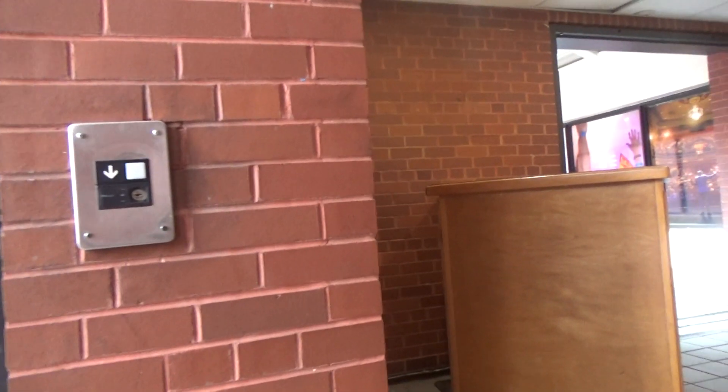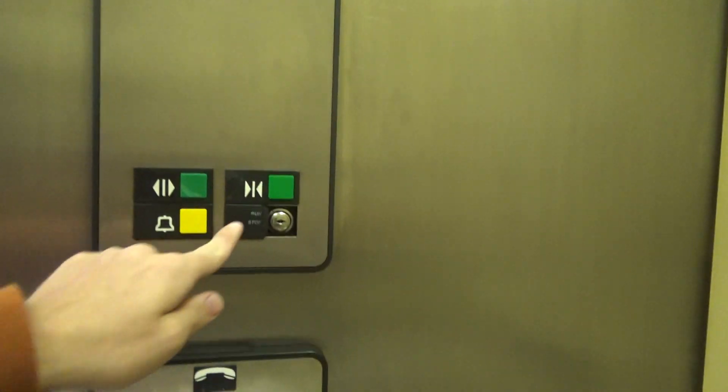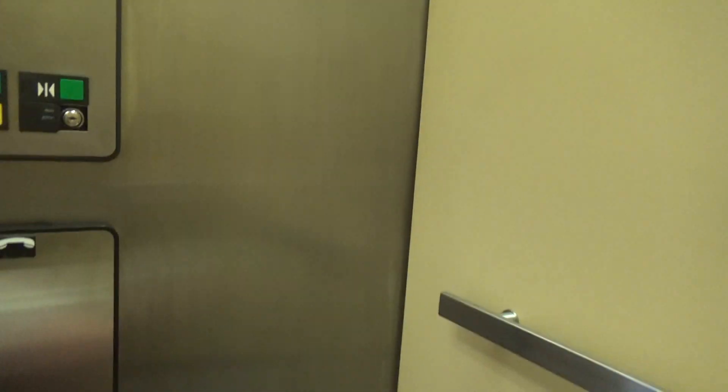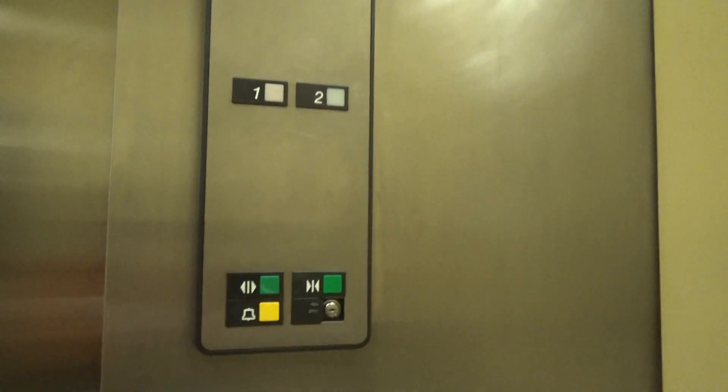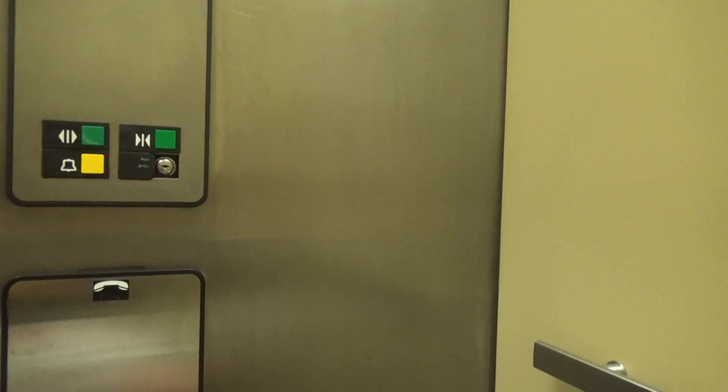This is the elevator to Market Square. Oh wait — I just found my first non-ADA compliant Series 1. This is so weird, I just found my first non-ADA compliant Series 1.